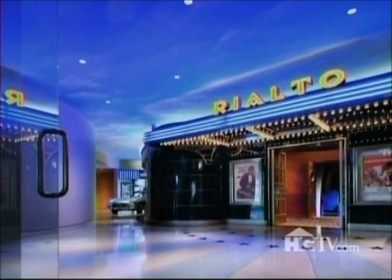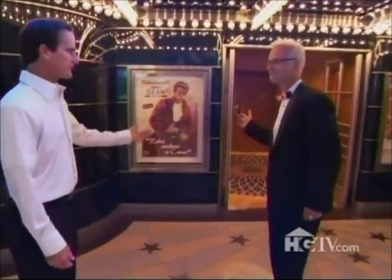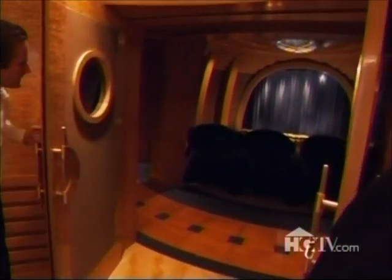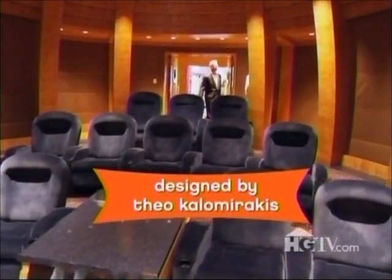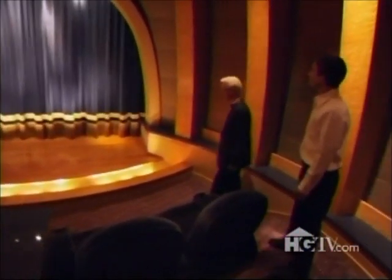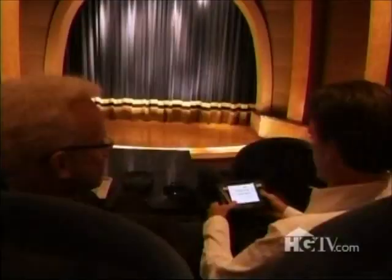This is the Rialto Theater — and yes, there really is a theater in here. Building a theater like this will cost you at least half a million dollars. This fully functional movie theater seats 12 in luxurious reclining lounge chairs. I feel like Siskel and Ebert.